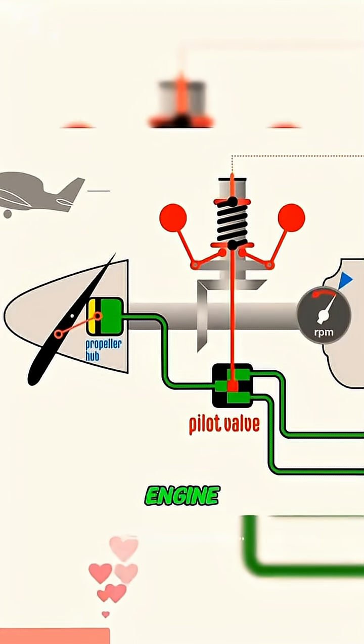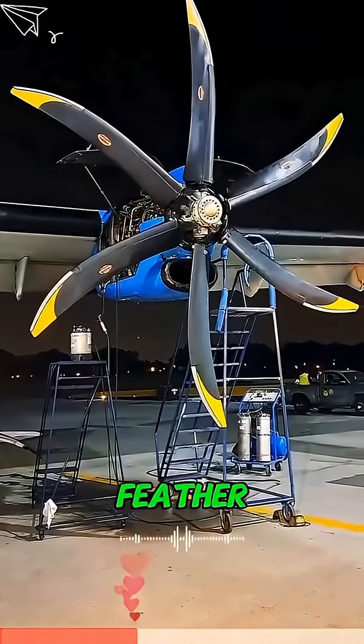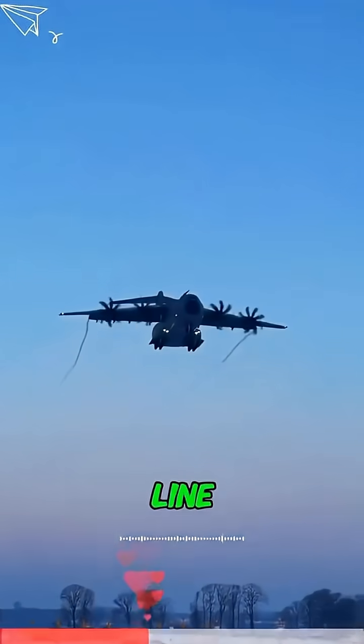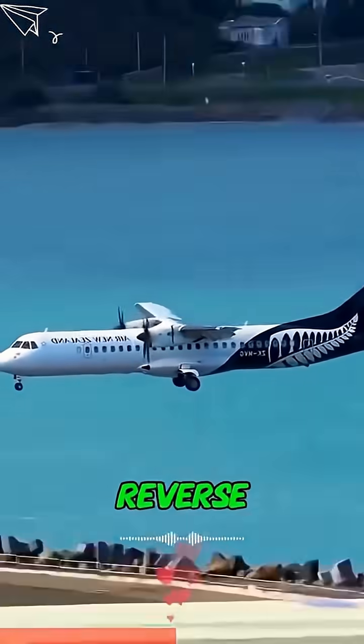Once in cruise, the blades shift to a coarse pitch — engine RPM drops, fuel burn goes down. Smarter still, it can feather: if an engine fails, the blades line up with the airflow, cutting drag so the plane can still glide.